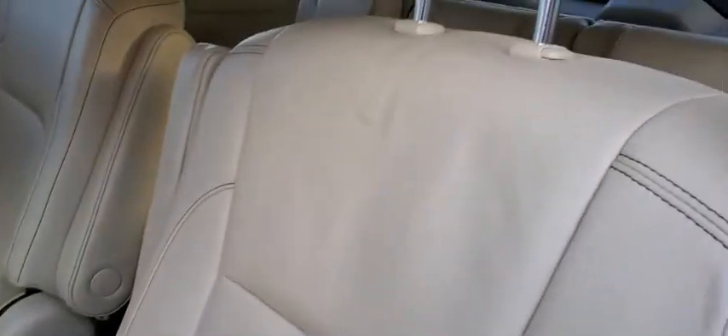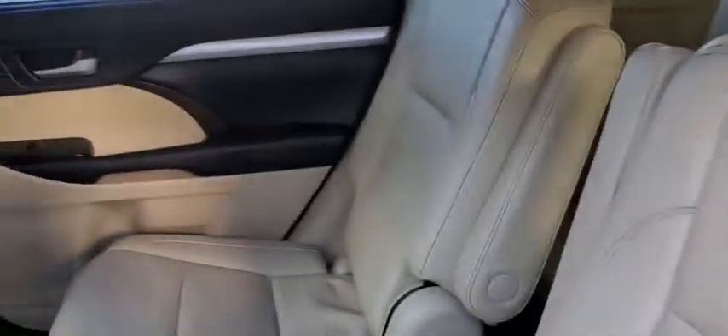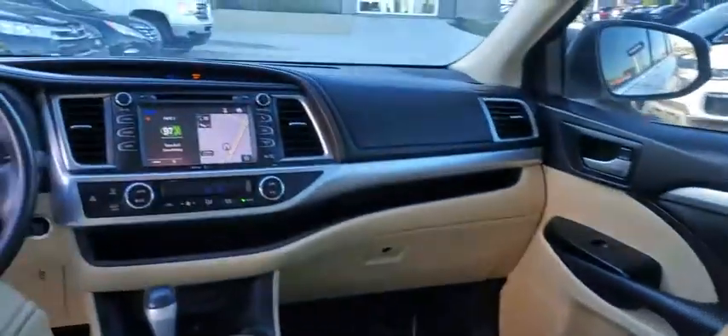Anti-lock braking system, leather-wrapped steering wheel, Bluetooth, power steering, adjustable steering wheel, four-wheel disc brakes, aluminum wheels, keyless start, cruise control, auto-dimming rear-view mirror, climate control.